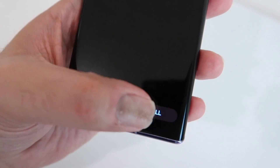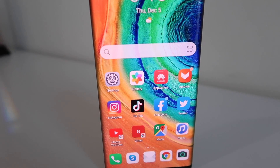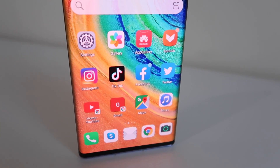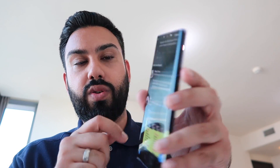Between the App Gallery and Aptoid, I've downloaded the majority of apps I use daily. A lot of those tend to be social media apps — things like Instagram, TikTok, Facebook, and Twitter — all downloaded via Aptoid. The really cool thing is they work just as you'd expect. There's nothing different about them; they work perfectly fine.